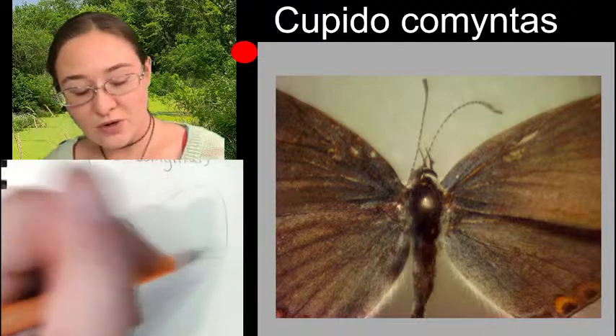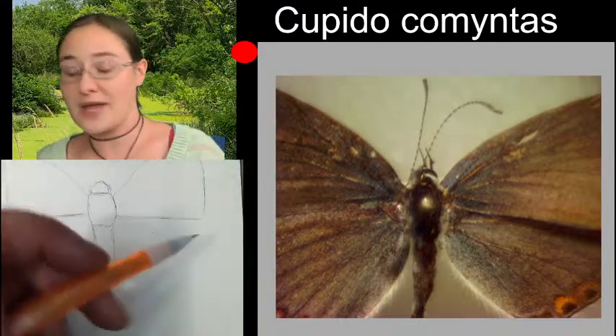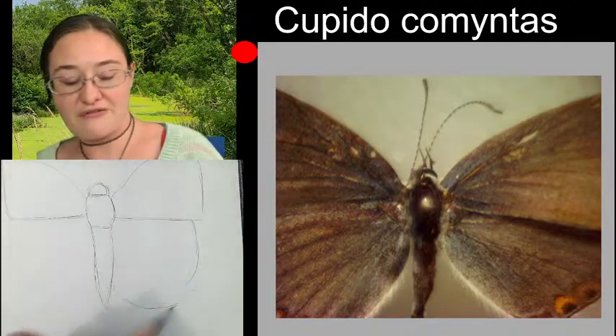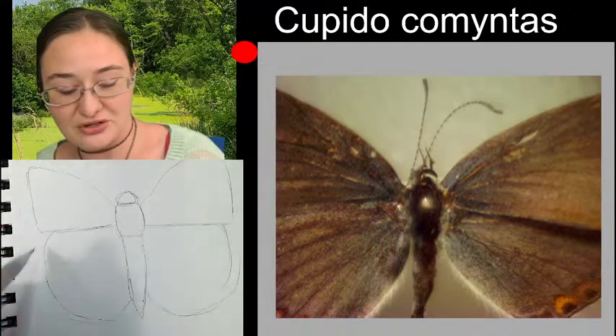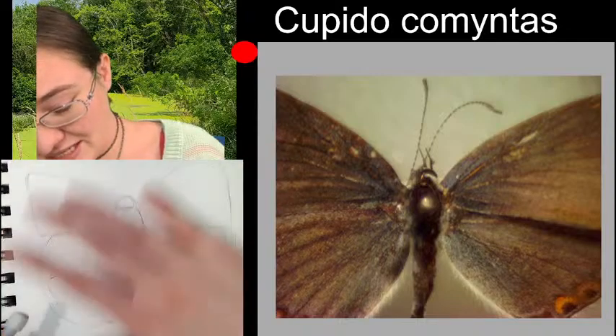When we zoom in, we're going to actually be able to see some of these little tails on the hind wing. We can't see them just yet, so I'm going to finish the overall shape of our wings and then move into a zoomed-in view so that we can see what we're doing here.